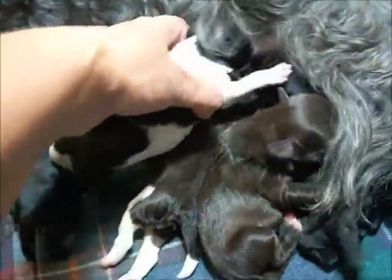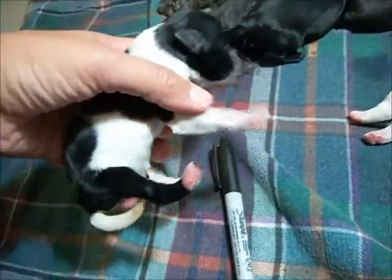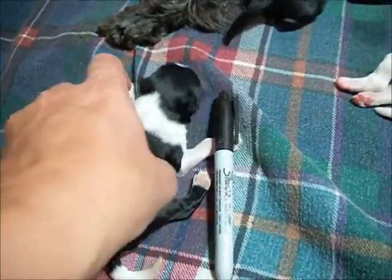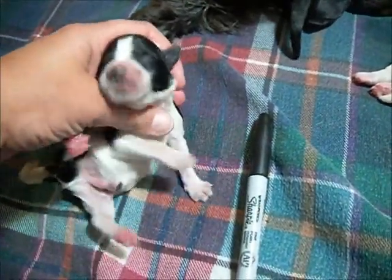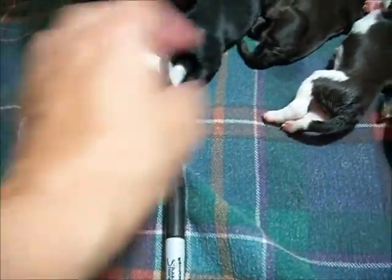This is the Black Parti Boy. I know I stole you from your lunch. See him? Beautiful markings on him. Nice face. Little black nose. Oh, so cute. You go back and find your lunch.